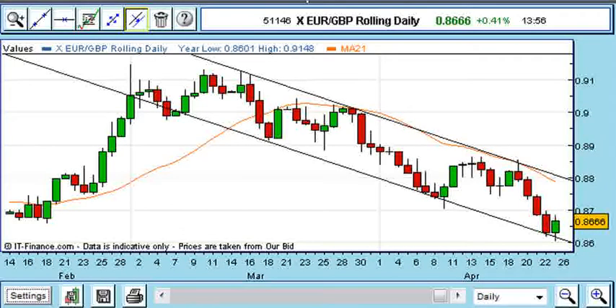Hi and welcome to Trade of the Week. This week's trade shows how I used trend resistance on the daily chart to pinpoint a short bet on EUR.